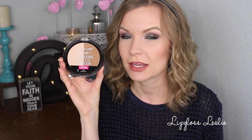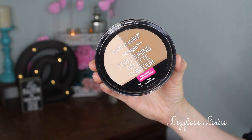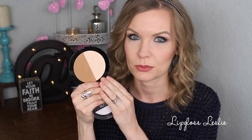Then we have this newly reformulated contouring palette from Wet n' Wild — this is the Mega Glow Contouring Palette, and I got it in the shade Dolce de Leche. If you want to see a comparison between this one and the original version, check out my 'What's New from Wet n' Wild' video because I compare them there. I really liked the original release and I really do like this one too. I didn't get the other shade because it was darker and the highlight was very yellow-toned, and I knew that one wasn't going to work for my skin tone.